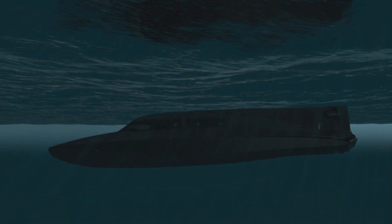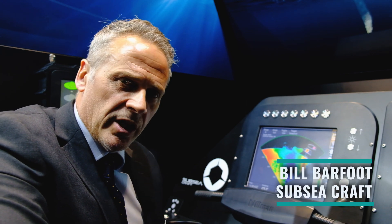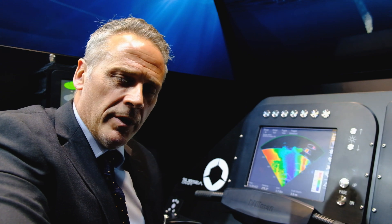Combining both the range, speed, and capacity of the long-range insurgent craft and the stealth and versatility of the swimmer delivery vehicle.